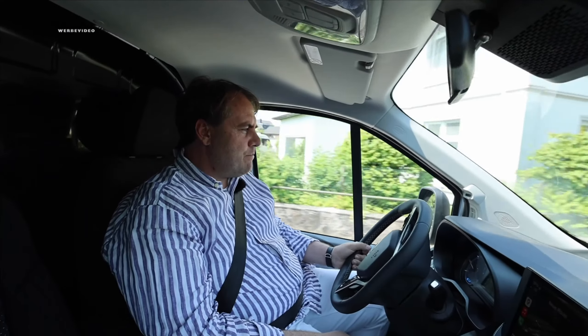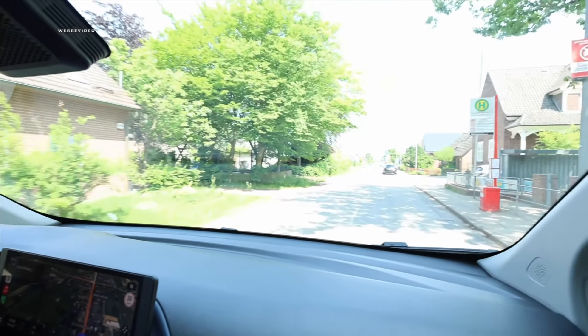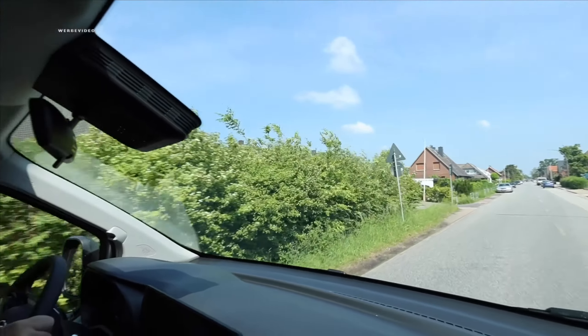We started with the Maxus eDeliver 7, and you hardly notice you're sitting in such a commercial vehicle. It doesn't sway as much as expected. You sit so high up like in an SUV — you have complete overview as if sitting on a throne. Maxus also managed to deliver these 150 kilowatts, 204 horsepower with 330 Newton-meters torque with a nice spontaneous throttle response. 330 Newton-meters — that'll do.